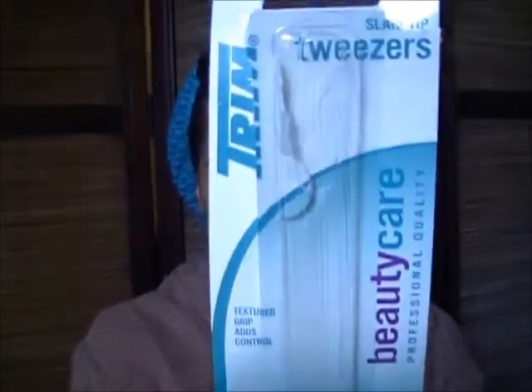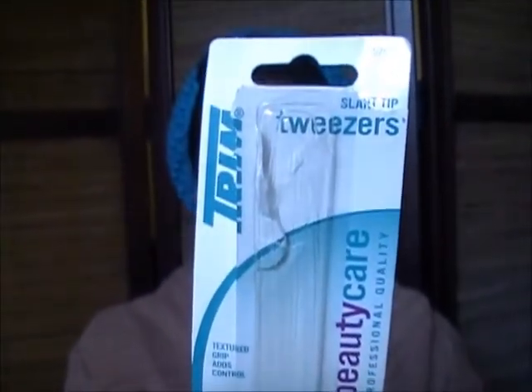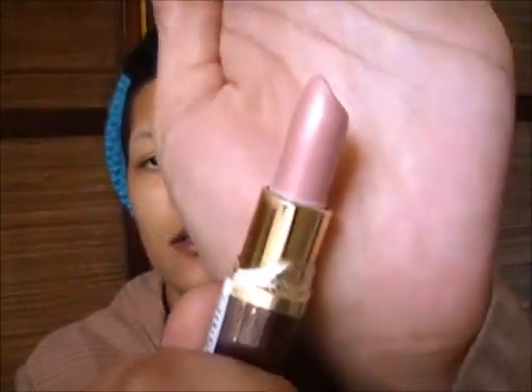I just got a few things. One of the things I got were a pair of tweezers — and sorry I can't find the tweezers, which was the reason why I got them because I lost my other pair. I also got one Maybelline lipstick, and of course it was a dollar. This is number 140 — the Maybelline Moisture Whip — and it's called Pink Pearl.